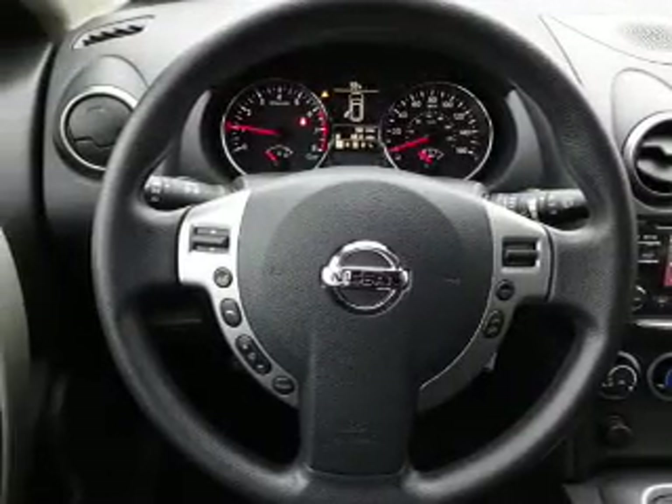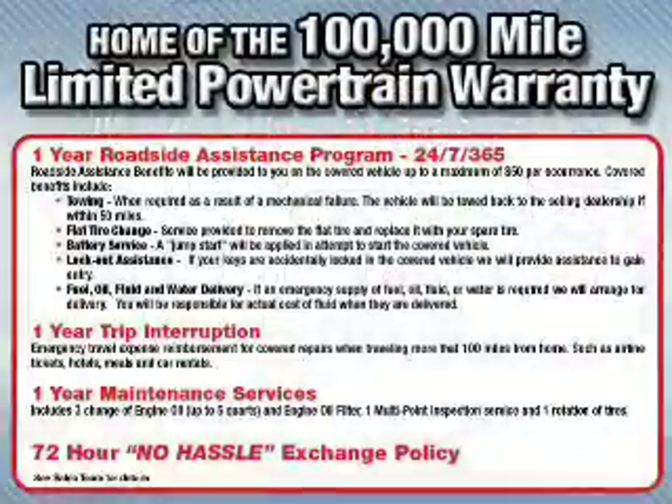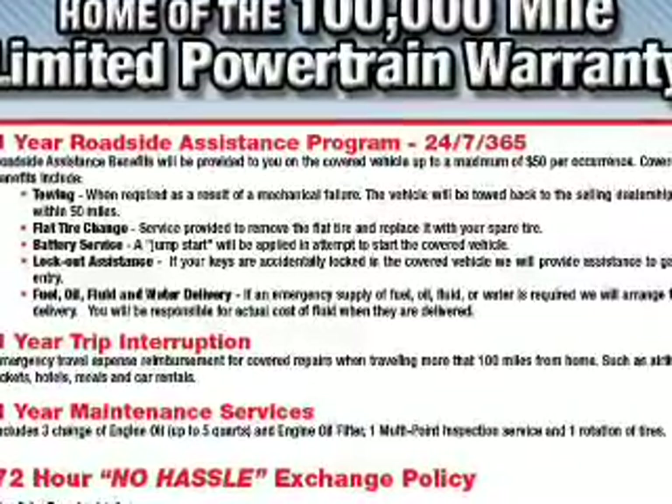Child safety locks and adjustable tilt steering wheel, iPod integration — great quality at a great price. Call or click to contact us today.